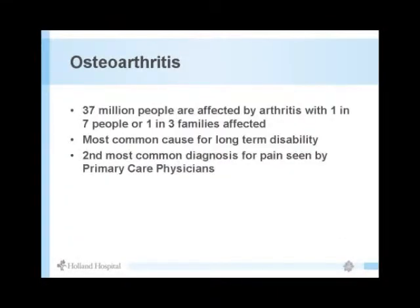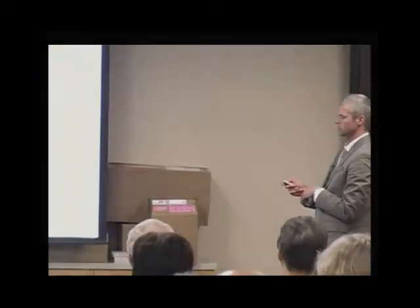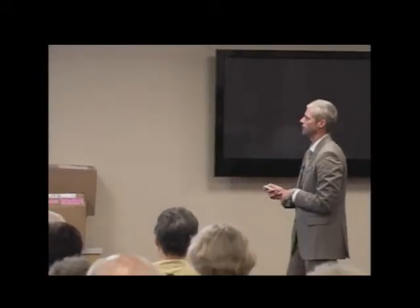Thirty-seven million people are affected by arthritis — one in seven people, or one in three families. It's a growing problem increasing in exponential form. It's the second most common diagnosis for pain seen by primary care doctors; number one is back pain.